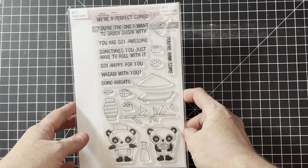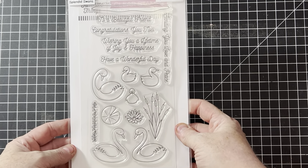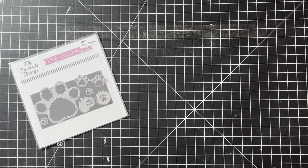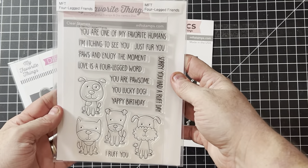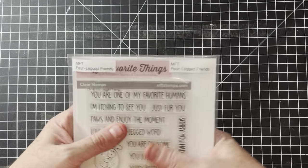They make a lot of cute critters and animals. This one's called Sushi Date for any sushi fans out there, and it comes with matching dies. This one is Splendid Swans — a little pond and some cattails, also has dies. Here's another doggy set that would be beautiful on a sympathy card, and then here's the cute little set called Four-Legged Friends. I love the cute punny sayings — those are adorable.